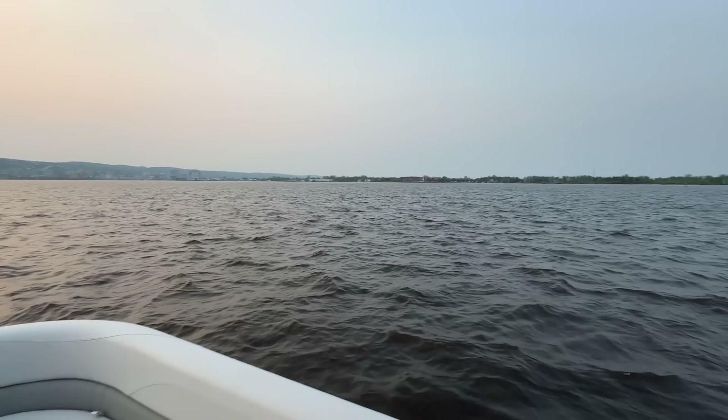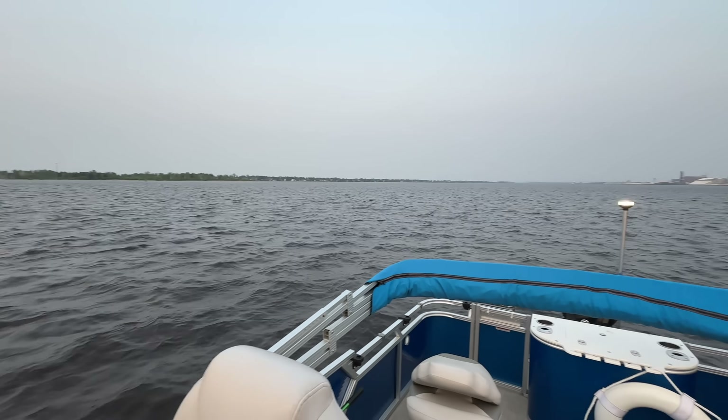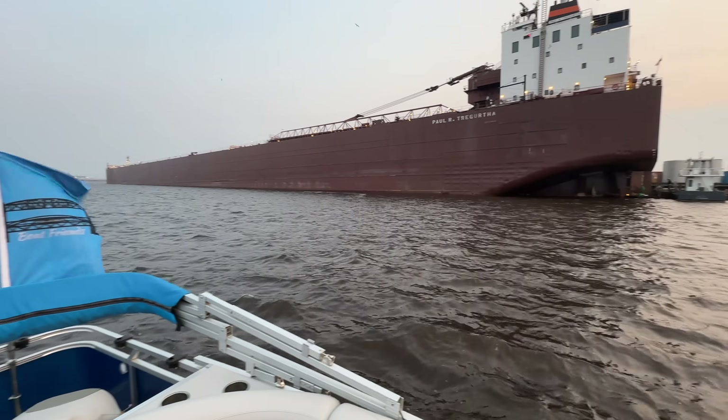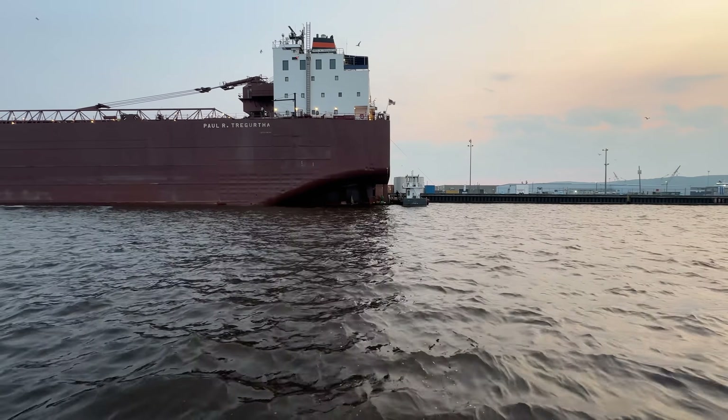Do a quick 360 — you can see the bridge there in the distance. Got the Boat Friends flag flying proudly. The sun is just about to go down here in Duluth.